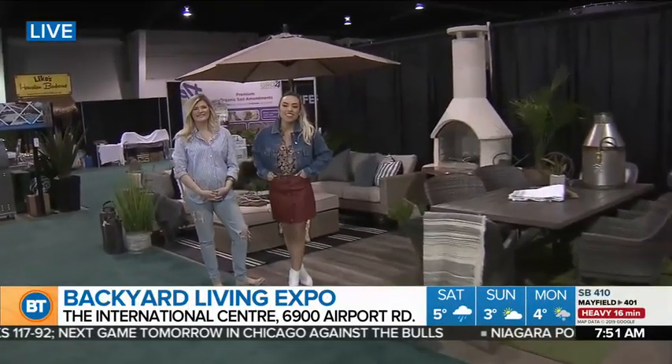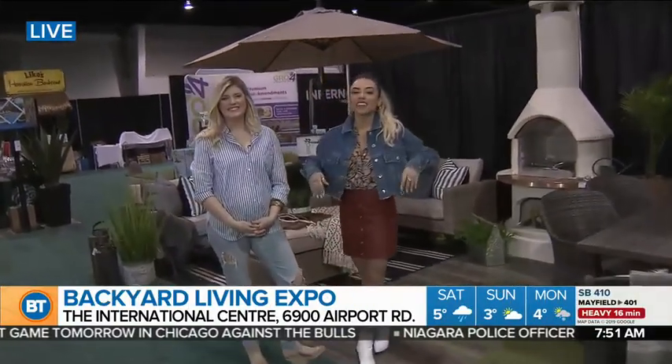Good morning, everyone. Welcome back to Breakfast Television. I am here at the Backyard Living Show Expo, which is very exciting. It's happening at the International Center all weekend long.